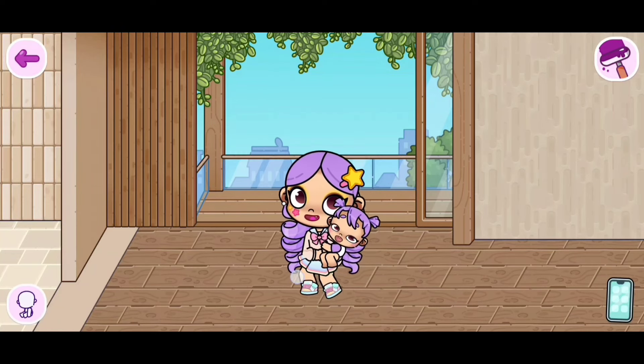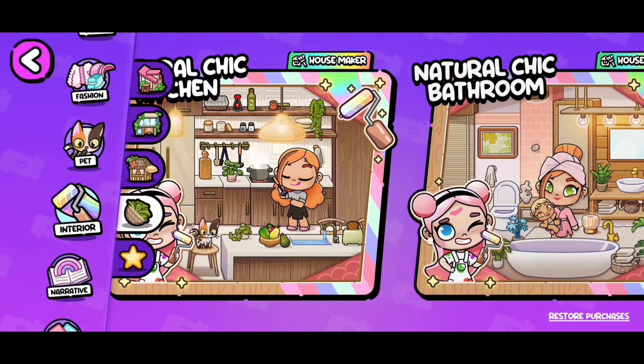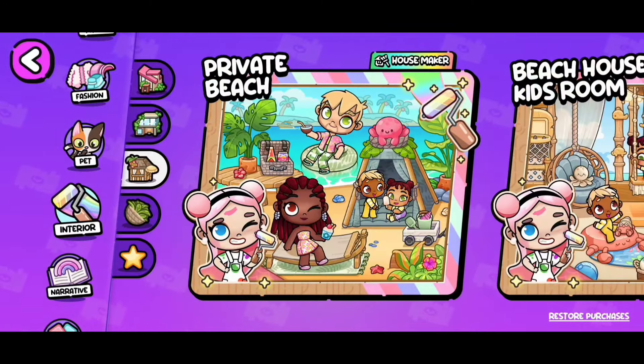You can even use your own furniture to decorate the Natural Chic Housemaker. You can use any packs you have to decorate it. Remember, the Natural Chic packs go very well with this, including other packs.